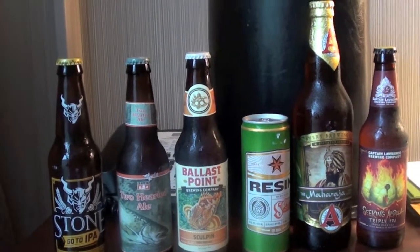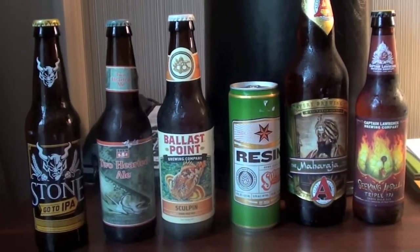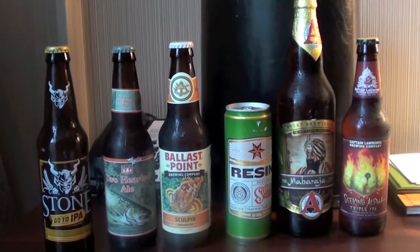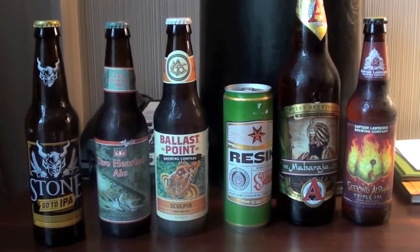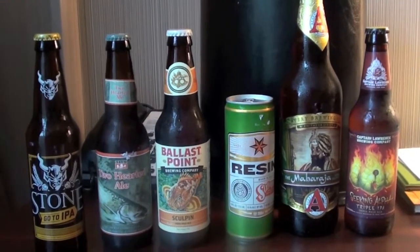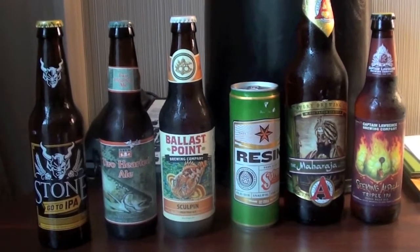Hello ladies and gentlemen, welcome to BearBearReviews and this is probably going to be dubbed the ultimate American IPA standoff. These are just a selection of bottles that I've picked up whilst being here in America — some of the heavy hitters in the American IPA scene. We're going to do a side-by-side comparison. I'm here with a couple of friends who don't particularly want to be on camera, so it's just going to be myself doing them.